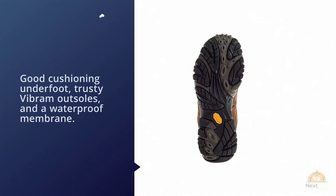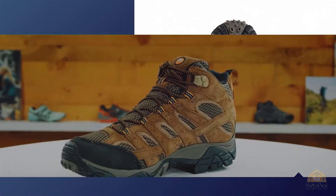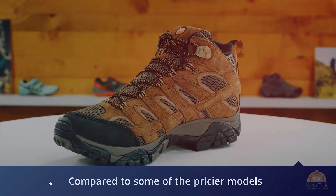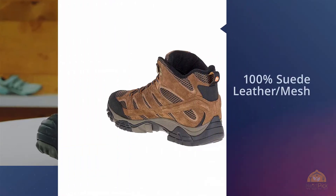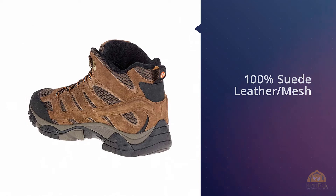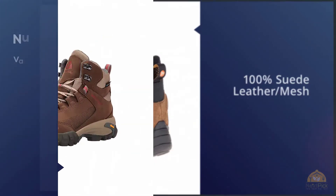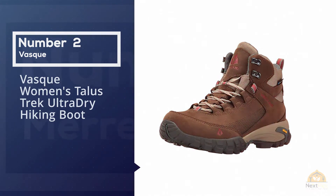For $130 you get good cushioning underfoot, trusty Vibram outsoles, and a waterproof membrane. The downside of the Moab 2 Mid WP is that the boot is lacking in support compared to some of the pricier models on this list, particularly for carrying a heavy load or scrambling on rockier, rougher terrain.